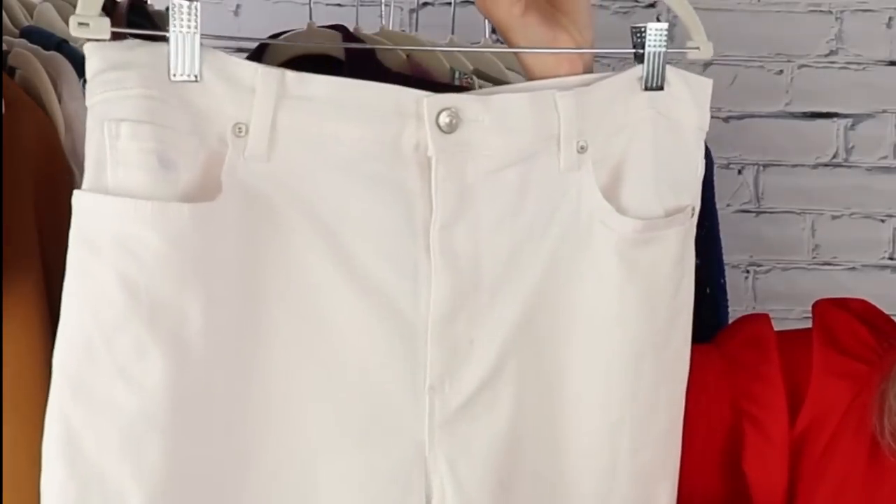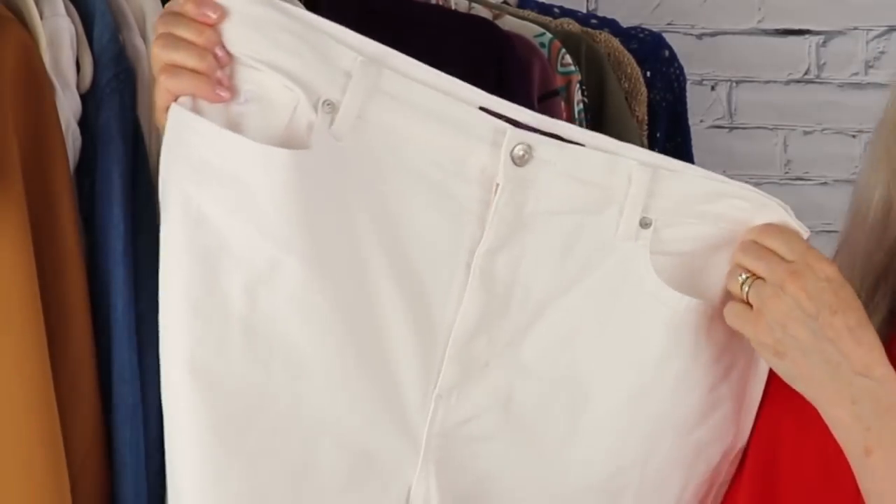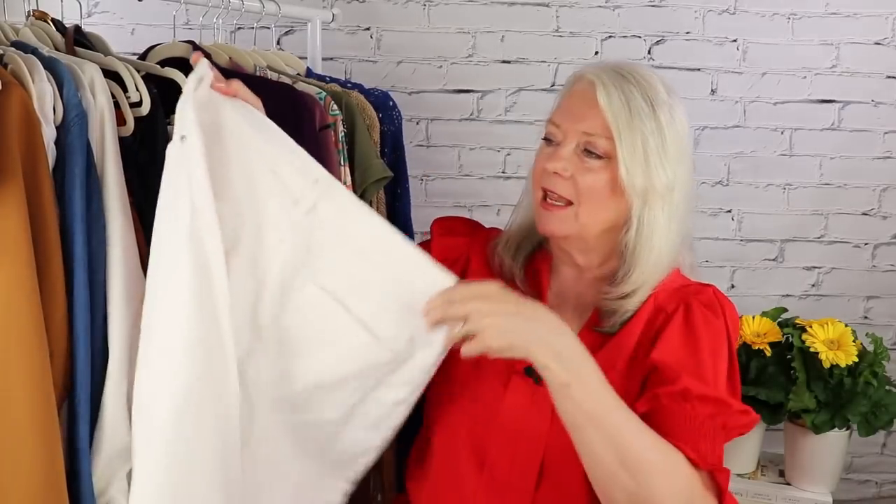I'm really excited to show you my new white jeans. These are by Gloria Vanderbilt and they're only $48 — that's the regular price. They are stretchy with two percent spandex and 98 percent cotton, a lovely straight leg with all the pocket details. And you know what I love about them? They're not see-through.